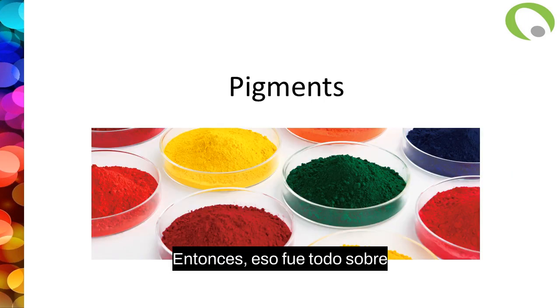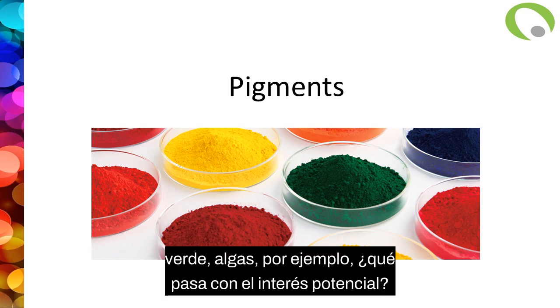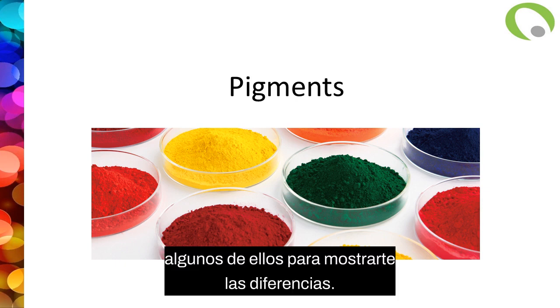That was all about polysaccharides. Of course, there are other polysaccharides of interest — for example, ulvan from green seaweed that has other potential interest. But I just selected a few to show you the differences.